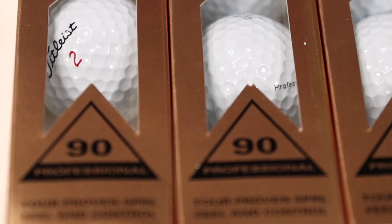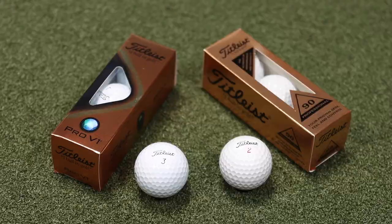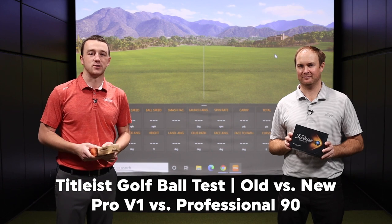We've got a very fun golf ball test today. We've got a brand new fresh box of the Titleist Professional 90s, which was one of the most popular golf ball choices pre-Pro V1 era. And of course, we've got the brand new Titleist Pro V1 for 2021. We're going to compare them with TrackMan and show you the differences.